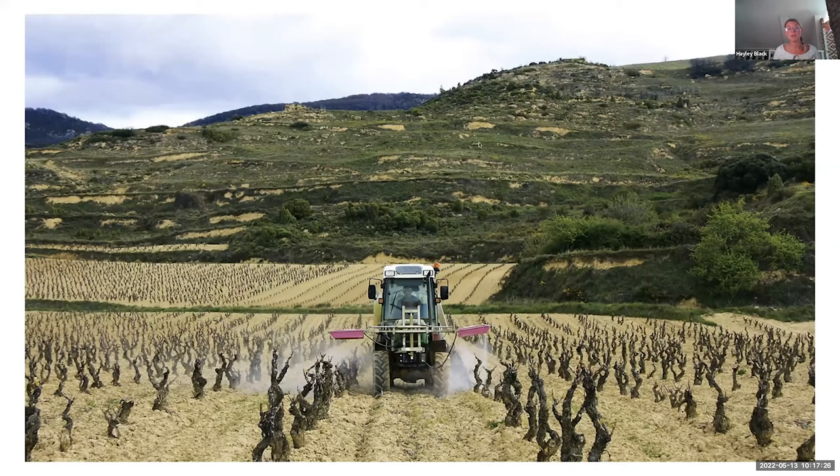He works very, very sustainably with all of his vineyards — a lot of organic matter is being worked with to make sure there's not a lot of chemicals being used. So kind of very low intervention in that regard, which we love. I love this photo — they look like soldiers waiting to do battle in this amazing piece of land.